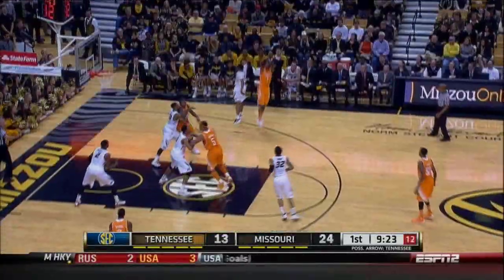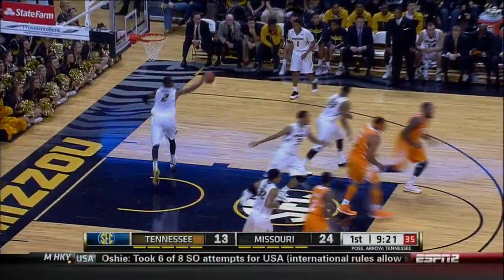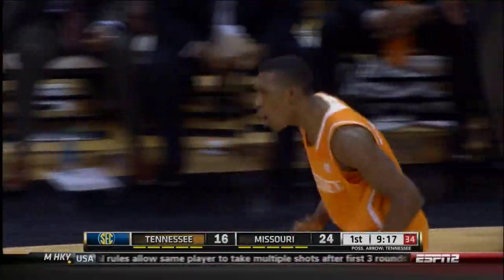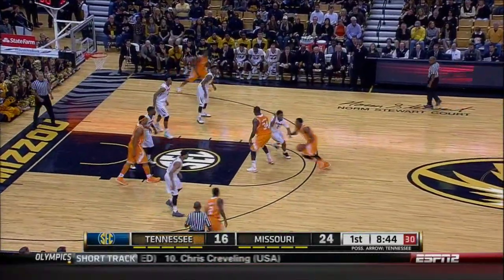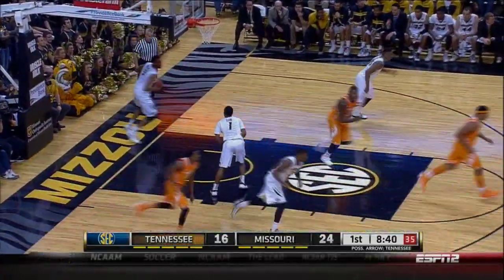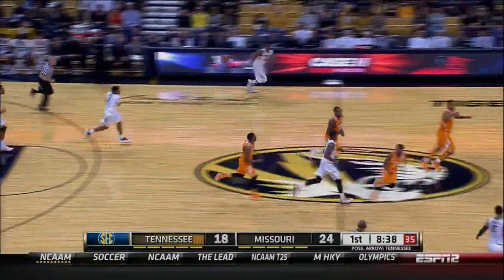Right side, Richardson's open for three — and he hits. Money. Josh Richardson from the right wing hits his first three of the day. McCray in front court, top of the key. Drives, puts up a floater off the glass. Good, down the left side of the lane.